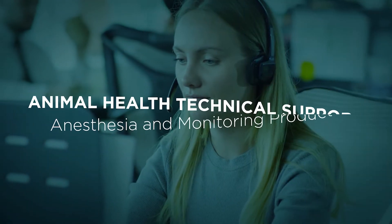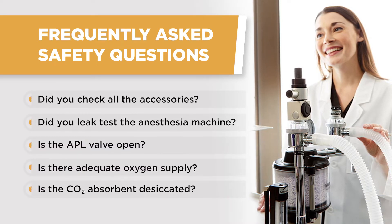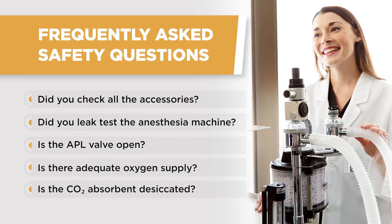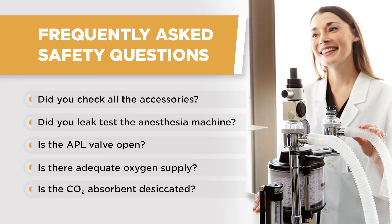I work with a team of credentialed veterinary technicians and we have extensive experience assisting veterinary technicians and veterinarians with their equipment, helping educate them and troubleshoot on their veterinary monitors and anesthesia machines. Based on our interactions with the care team, we often start by asking questions about their equipment: Did you do a leak test? Did you make sure the APL valve was open? Have you made sure that you have enough oxygen in the system? Are you checking to make sure your CO2 absorbent is not desiccated?